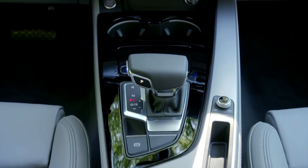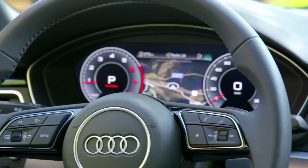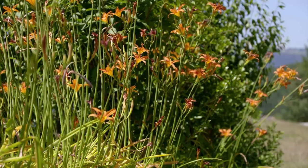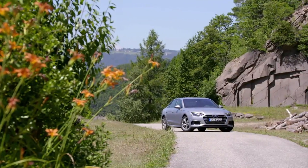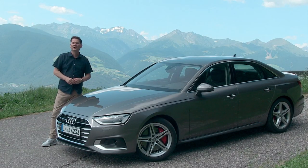So even though sedan sales have softened across the marketplace, for many people getting into a premium car is in this size and this class. For many potential buyers, this will be their very first touch point for owning an Audi. So let's get in, drive through this beautiful countryside, and I'll tell you more about the latest A4.